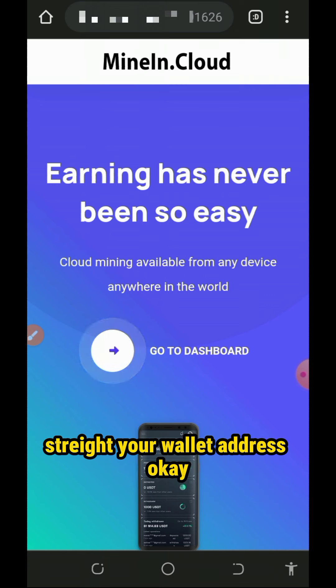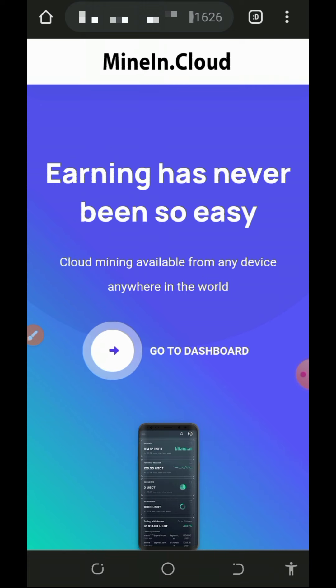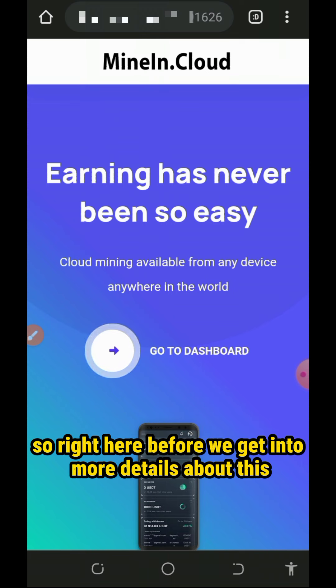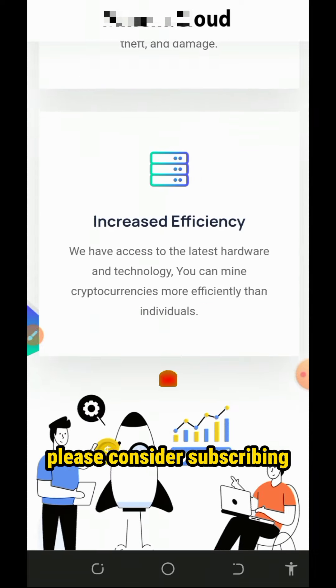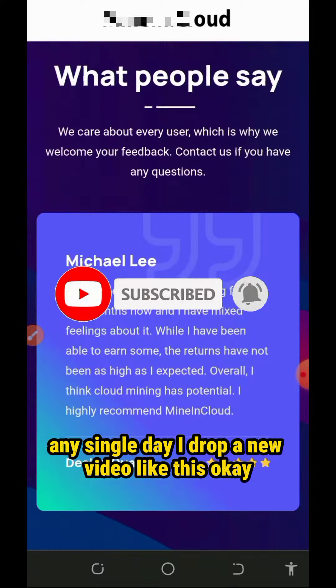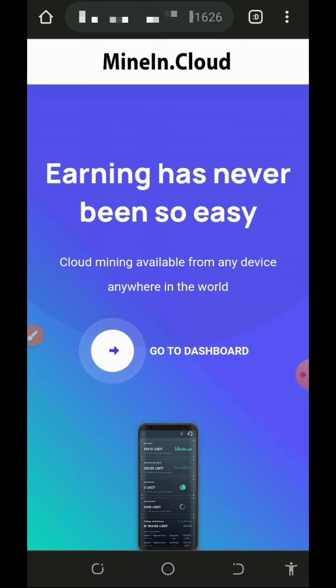Stretch your wallet address okay. So if you have been looking for a free Ethereum mining website, then I think this video is for you. Make sure you stick to the end of this video and see how this website works. Before we get into more details, if this is the first time visiting our YouTube channel, please consider subscribing and turn on your bell notification to get notified every day I drop a new video.